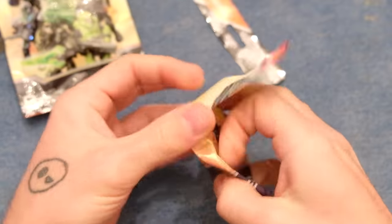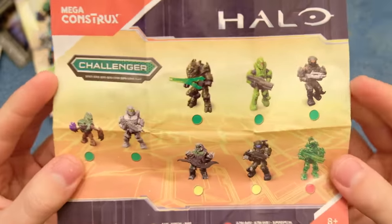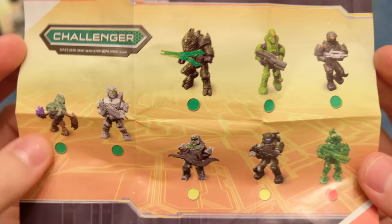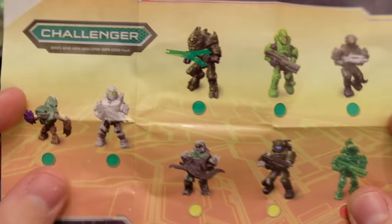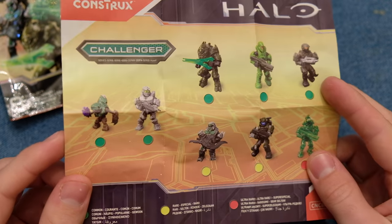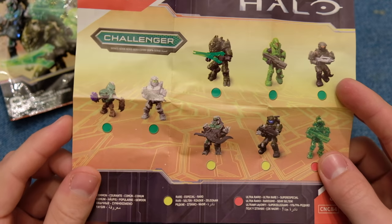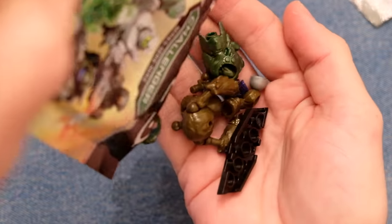In terms of Challenger series, what do I hope it is? I know I've already got that ODST, but I would love another one — they're so fantastic. The only one I don't want is the Grunt. The Zealot's not amazing either. I love this Halo Wars Spartan with the green visor — a really nice color scheme. We had Warrior, Maverick, Challenger, and Stormbound, all following different color schemes. Drumroll please... what's the Challenger gonna be? Three, two, one — it's the Grunt.